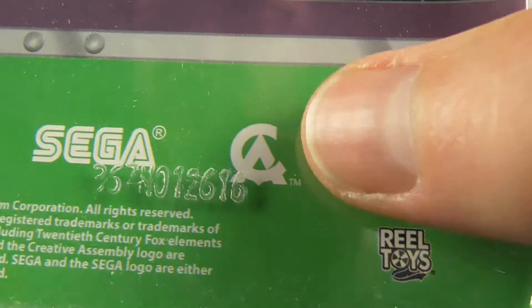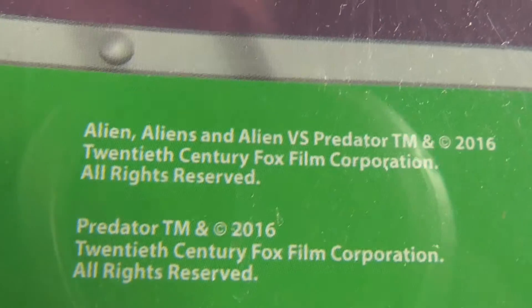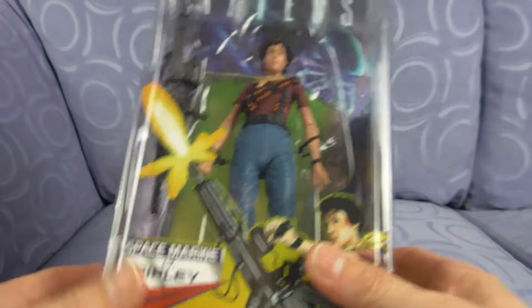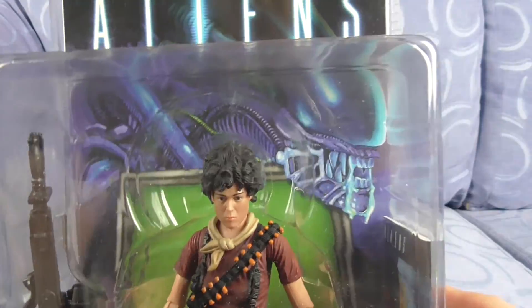Down here they put the licensing info - Sega, 20th Century Fox, Sega the company that made the Alien Isolation game, NECA. Aliens vs Predator 2016, Predator 2016, Alien Isolation. Right, so let's have a look at what she comes with. She's not got that much. I do like the way they've got the alien in the background and the blue. All she comes with is the smart gun - nothing hidden down there.